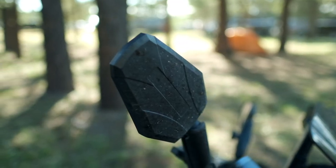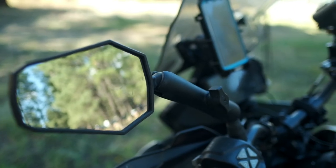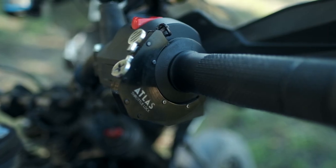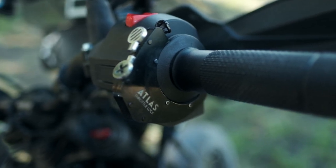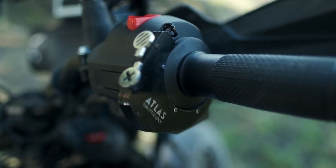I've got the DoubleTake mirrors, so if I end up going over the handlebars or drop the bike, they'll fold out of the way and I don't have to worry about breaking them. This bike doesn't have cruise control, so I have an Atlas throttle lock that I absolutely love. It has worked really, really well — it makes it much more comfortable for riding all day, which I've done quite a bit on this bike.